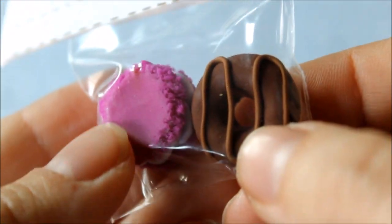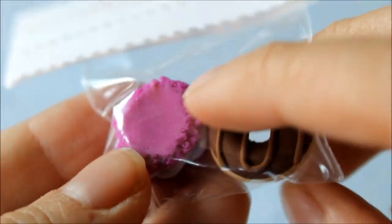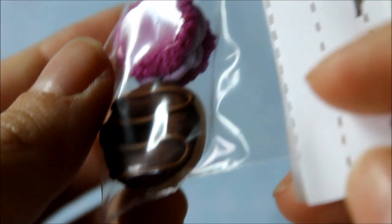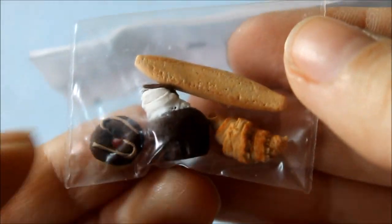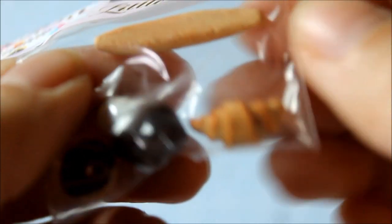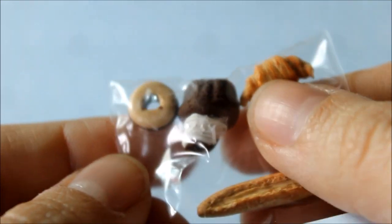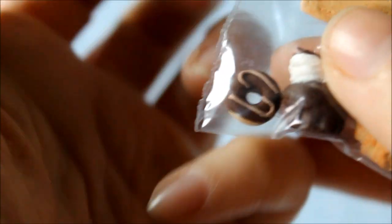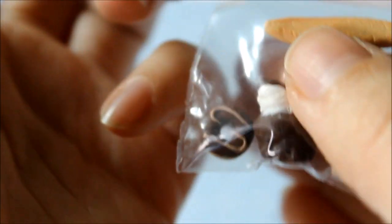Here is another miniature — it's a tiny banana split! Next there's a chocolate donut and a purple macaroon — this is really textured on the sides. And here there are some other pastries.